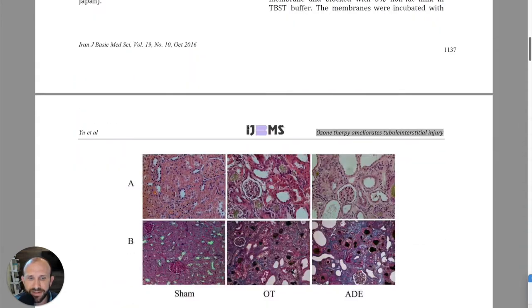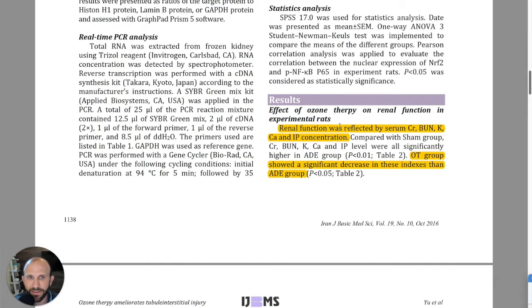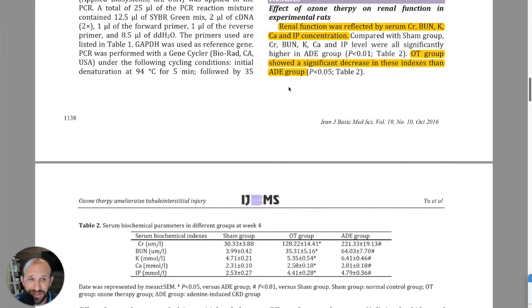There's a lot of methodological detail that is not of major significance to us, but they tested renal function based on criteria including Cr, BUN, K, Ca, and IP concentrations. We don't need to understand exactly what those are — we just need to know they indicate how well the kidneys are functioning.